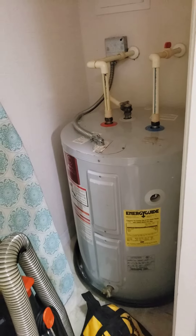Here is this closet, which holds the water heater. The water heater — it's hard to make out the date on it.